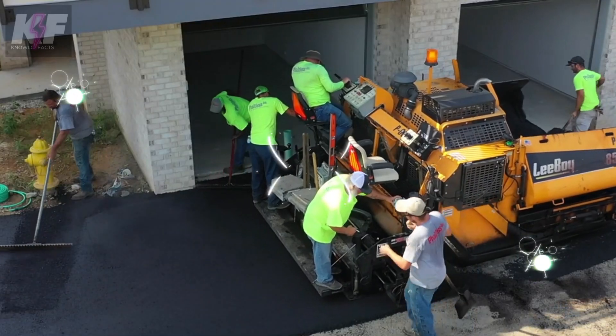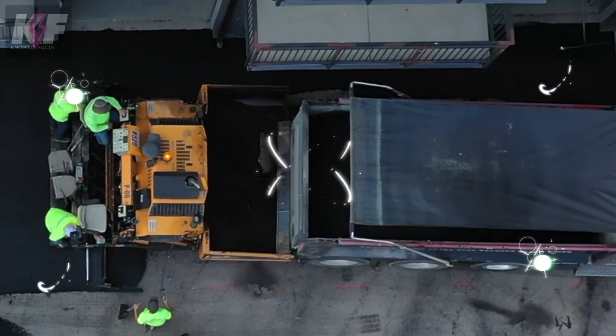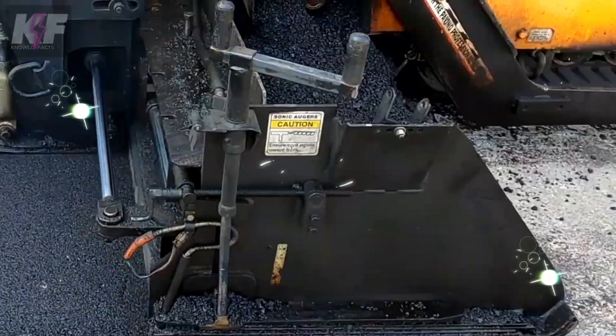The Leiboy 8520 excels with its ability to provide variable paving widths up to 15 feet, ensuring a perfect finish for any project size. Designed for maximum efficiency and ease of use, this machine redefines quality in asphalt paving operations.